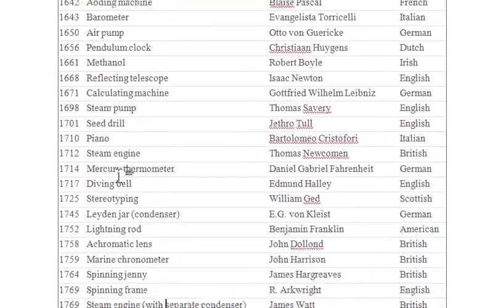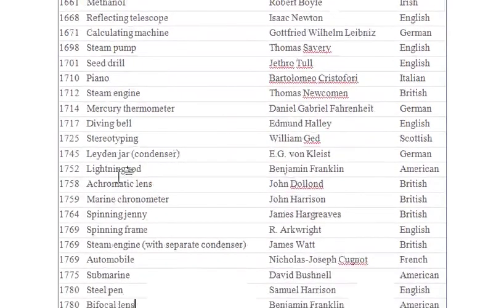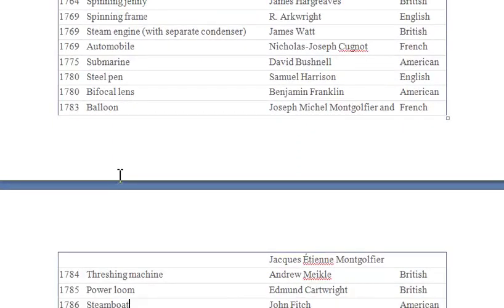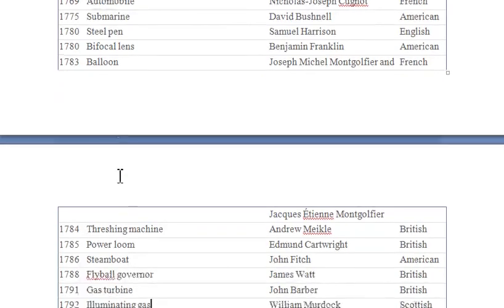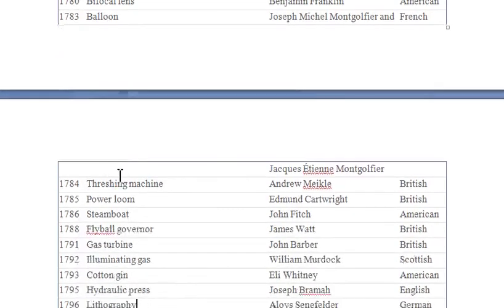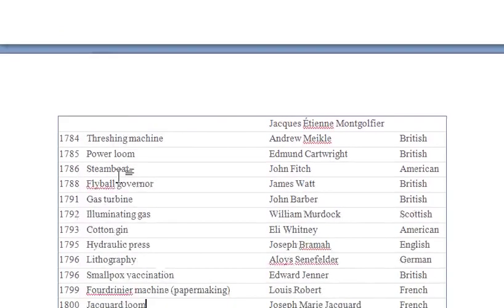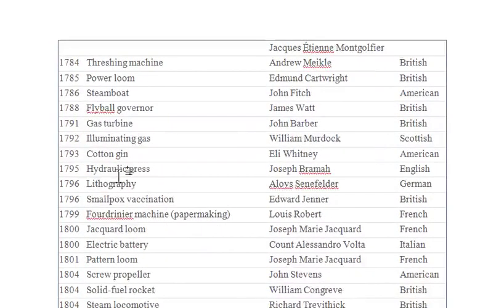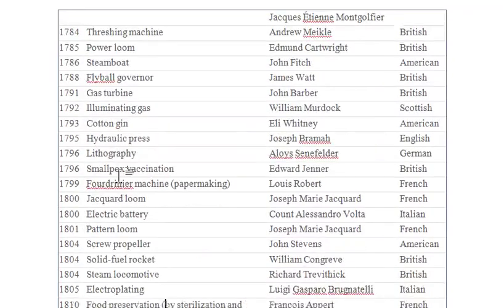And the mercury thermometer by Daniel Gabriel Fahrenheit — he's German. Something that just caught my attention. I really like it, it just marvels me. You see different men, different people, their ideas, how they discovered things, and we are using them to this moment.